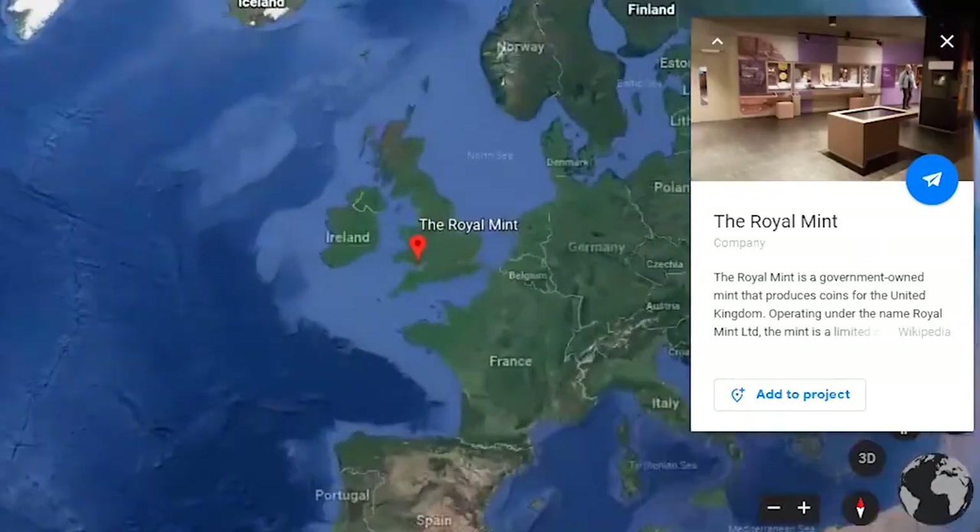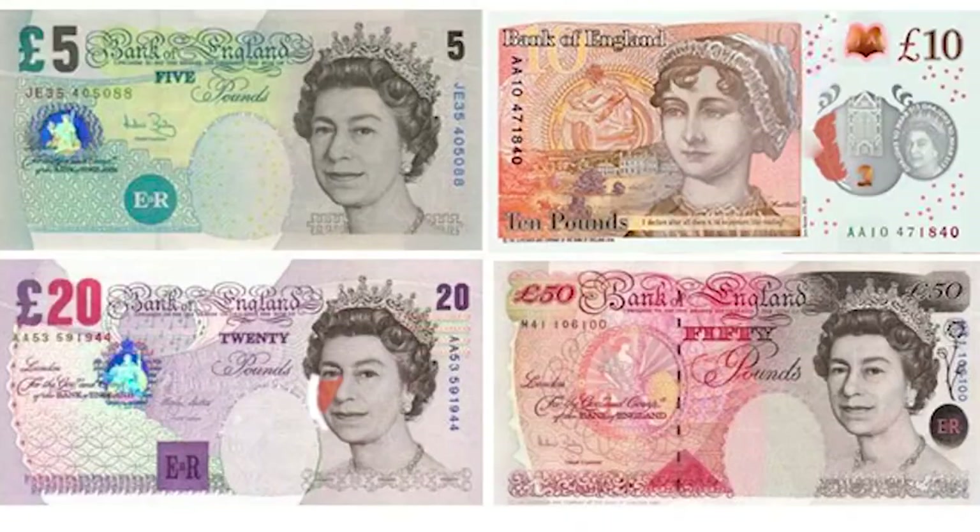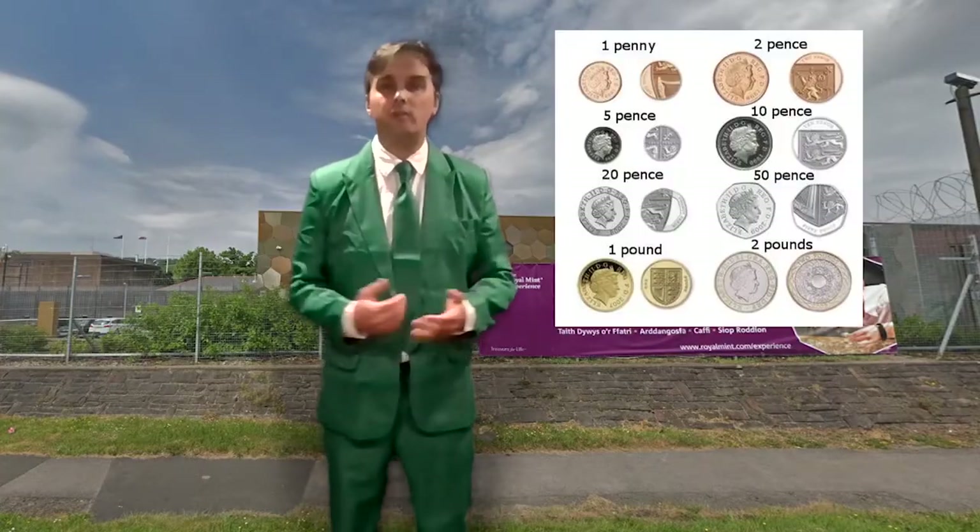It's in another country called the United Kingdom. And their money is not called dollars, it's called pounds. It's printed in many different colors. But a mint is not where the paper money is printed — it's where coins are made.